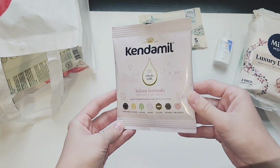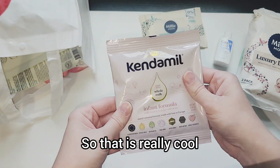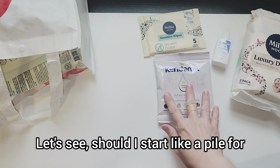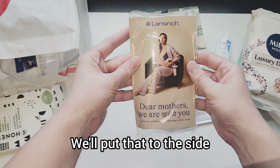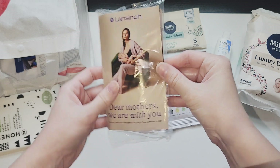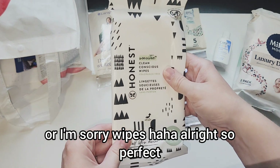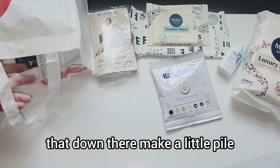We got some infant formula — I've never seen that before, it's a big pack. The date is 2025, and it is made with whole milk, very interesting. We had the same sample packs with the Amazon 2024 baby registry box. We have some more wipes — perfect for the diaper bag.